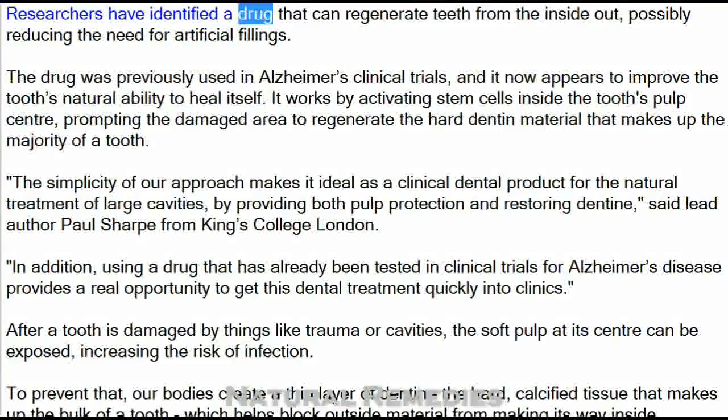Researchers have identified a drug that can regenerate teeth from the inside out, possibly reducing the need for artificial fillings. The drug was previously used in Alzheimer's clinical trials, and it now appears to improve the tooth's natural ability to heal itself. It works by activating stem cells inside the tooth's pulp center, prompting the damaged area to regenerate the hard dentin material that makes up the majority of a tooth.